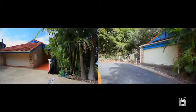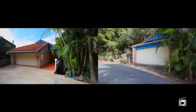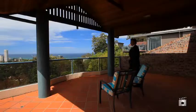Surveying the horizon from high on Burley Hill, this three-level home has two street access – a double garage on George Street and a double garage on View Street. Welcome to this elevated private slice of Burley Heads.